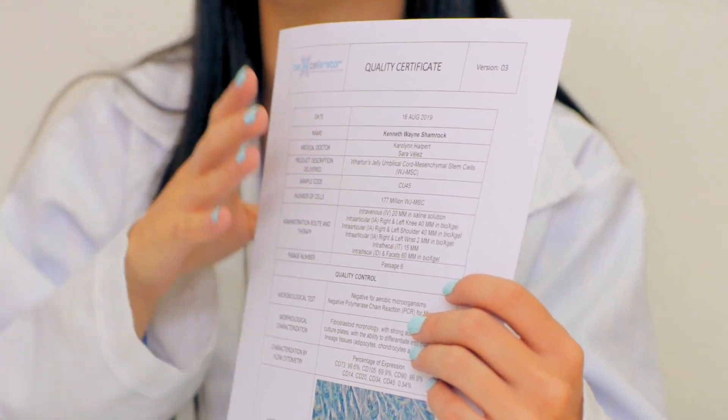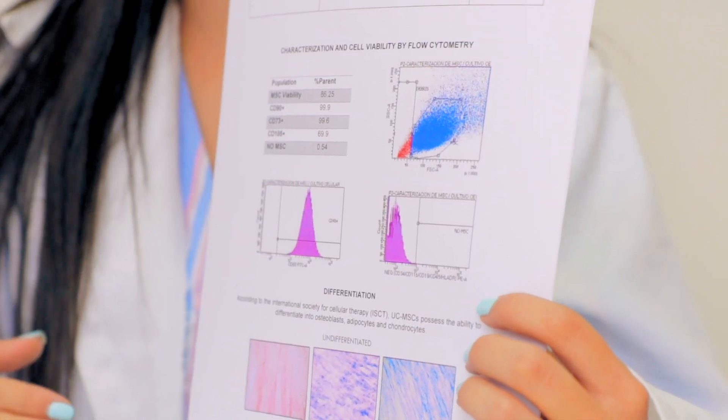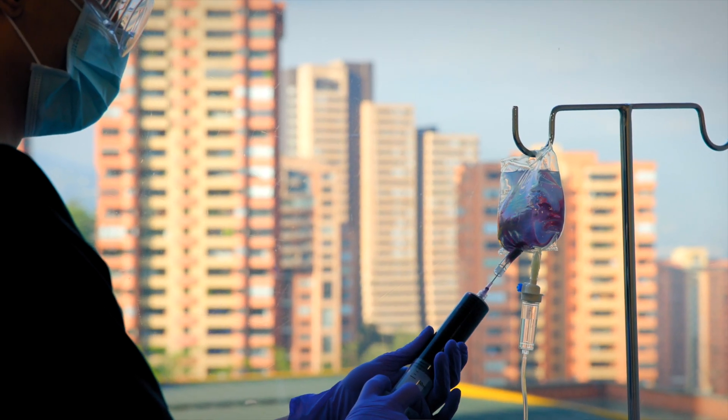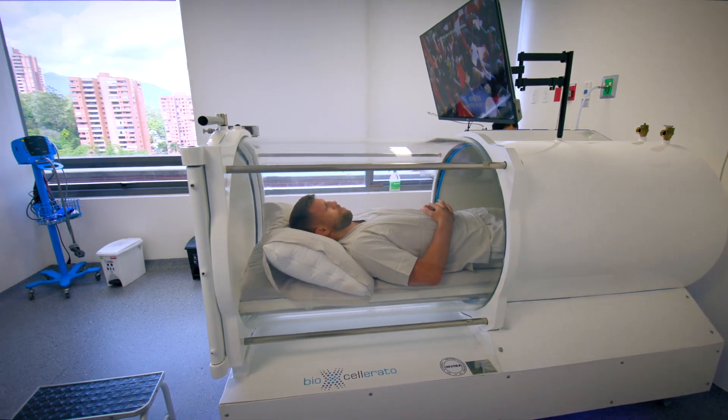But our treatment goes beyond these cells. Our research scientists and epidemiologists continue to develop new proprietary protocols customized for each patient that include other therapies, helping your body provide the best possible environment for the stem cells you receive to be effective.